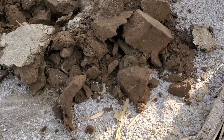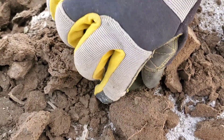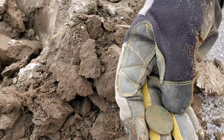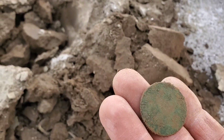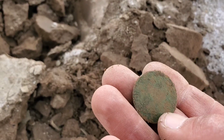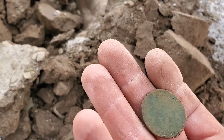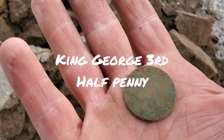Glenn just called it — said he's got another copper. Check it out, there it is. Let's take a peek. That's Britannia right there — I can see the line right here, and that's where she's sitting. Definitely 100% Britannia, and we've got another King George — I think I can see George right here. Great find, brother!